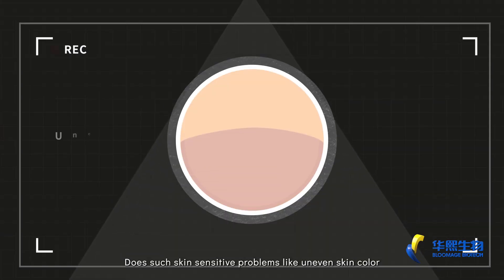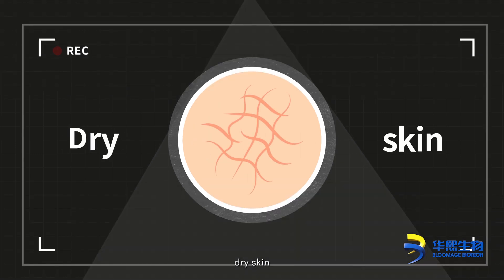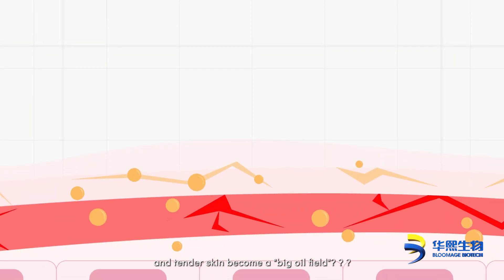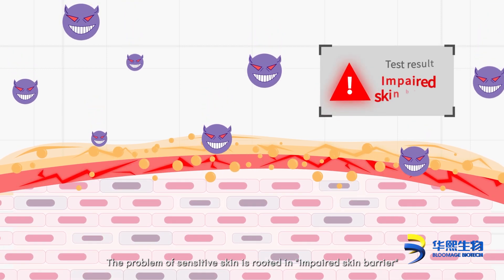Do sensitive skin problems like uneven skin color, oily skin, acne, dry skin, tightness, redness, burning, and pain occur frequently? Does active and tender skin become a big oil field? The problem of sensitive skin is rooted in impaired skin barrier.